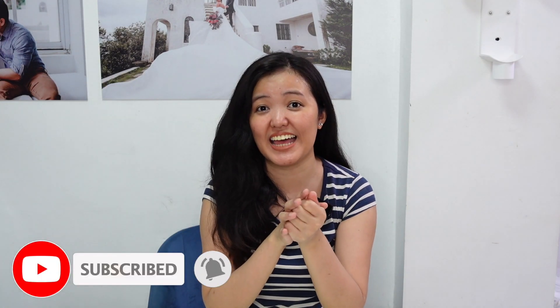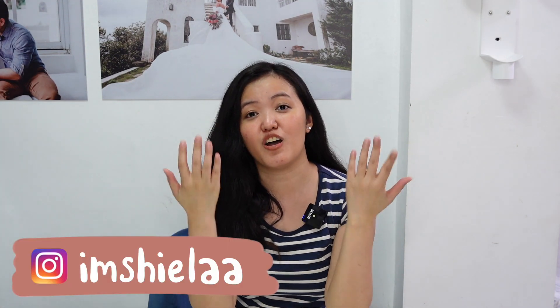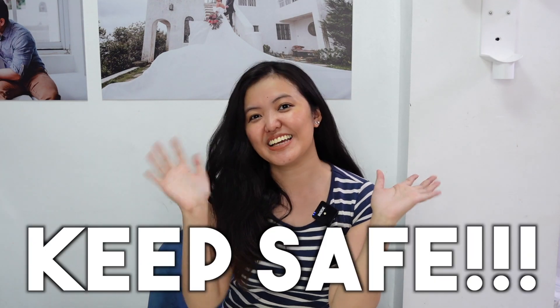And there you have it! Don't forget to like this video, subscribe to my channel, and comment down below kung ano yung mga items na nagustuhan nyo or any suggestion of videos na gusto nyong makita sa channel natin. Keep safe. Bye!